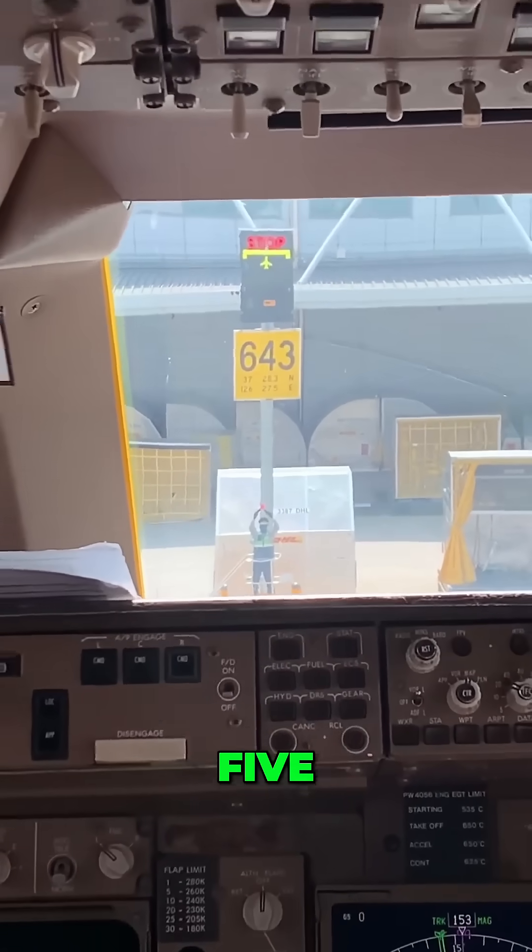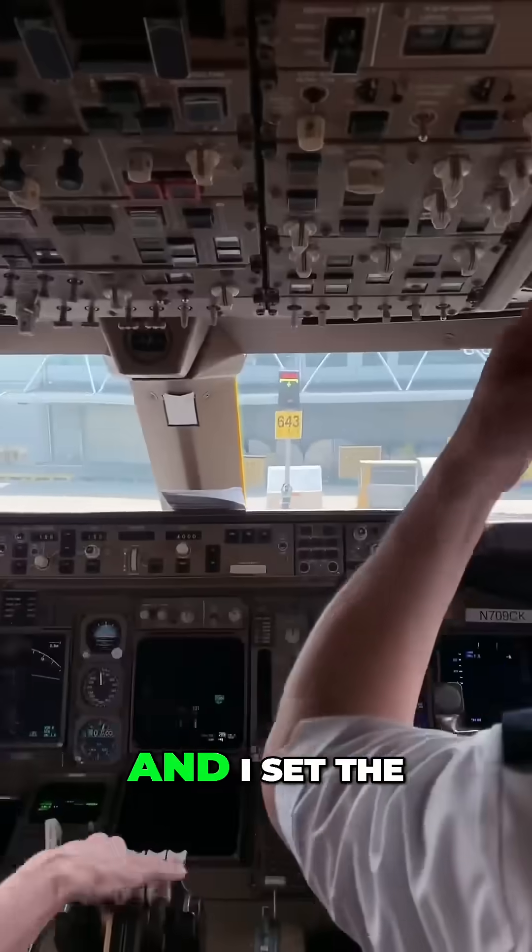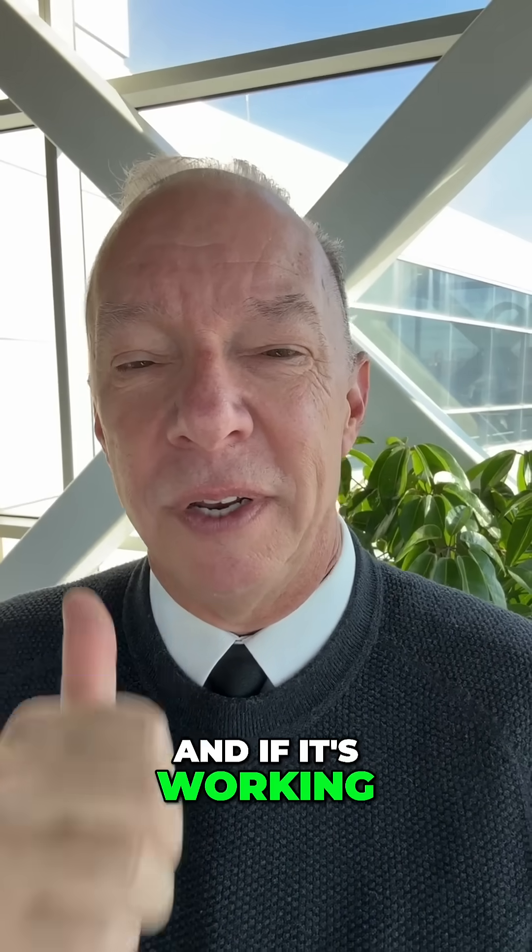30 feet, 20 feet, 10, 5 — and finally it says stop. I set the parking brake. And if it's working, it works out great. The next thing is that the JetBridge has got to come over and we get off the airplane.